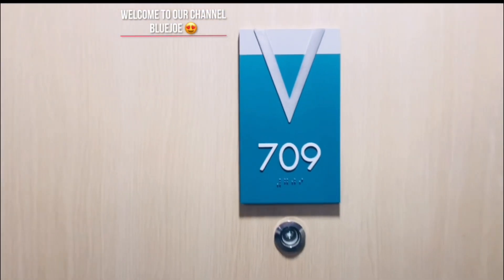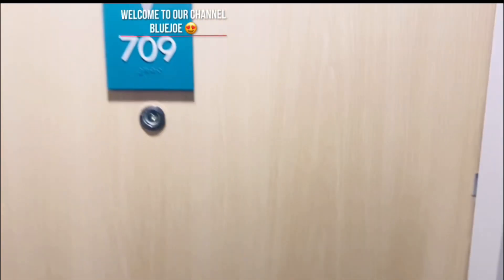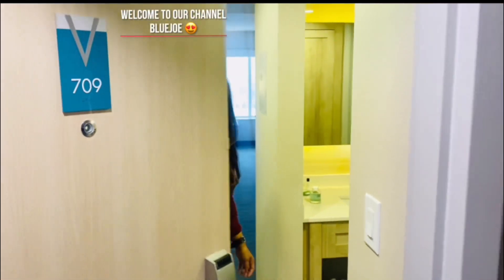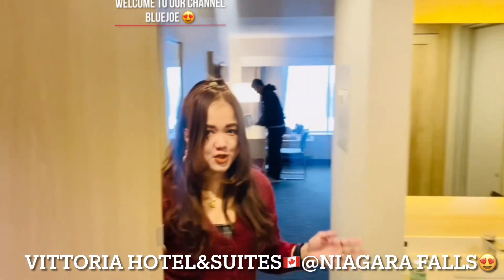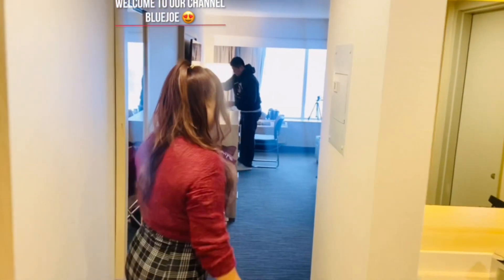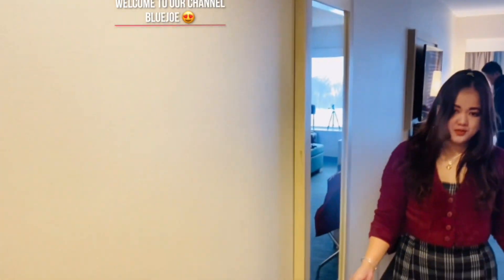This is our unit number, let's go. Hi everyone, welcome to our channel. We're just over here in Vittoria Hotel, and I'm going to show you the room here in Vittoria.